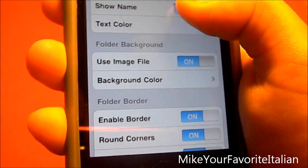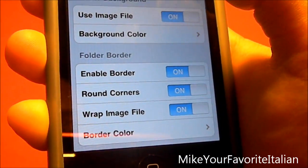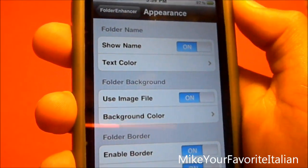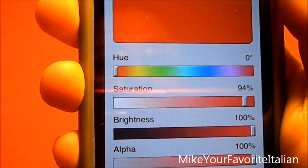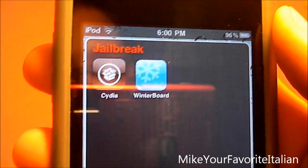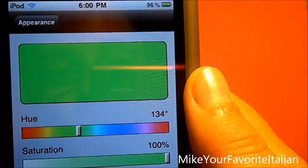You also have the border color. If you want, you can change some of these — like the text color. I'm just going to change it to red. And here's my jailbreak folder — now the text is red. You can also change the background color, just change it to green.